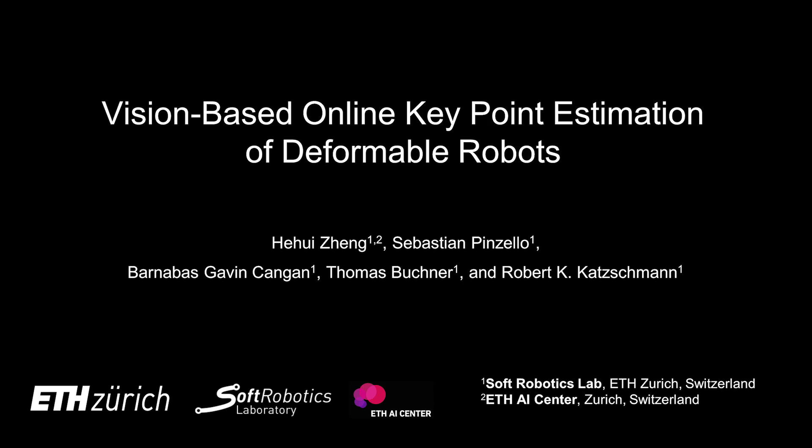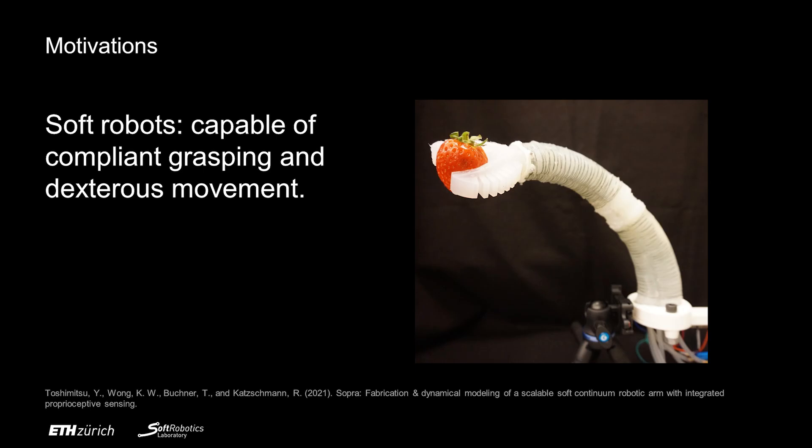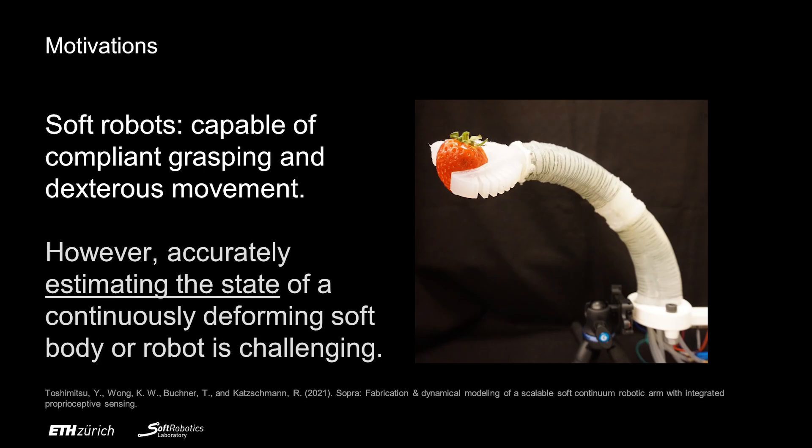Hello everyone. Today we are presenting vision-based online keypoint estimation of deformable robots. Soft robots are capable of compliant grasping and dexterous movement. However, accurately estimating the state of a continuously deforming soft robot is still challenging.